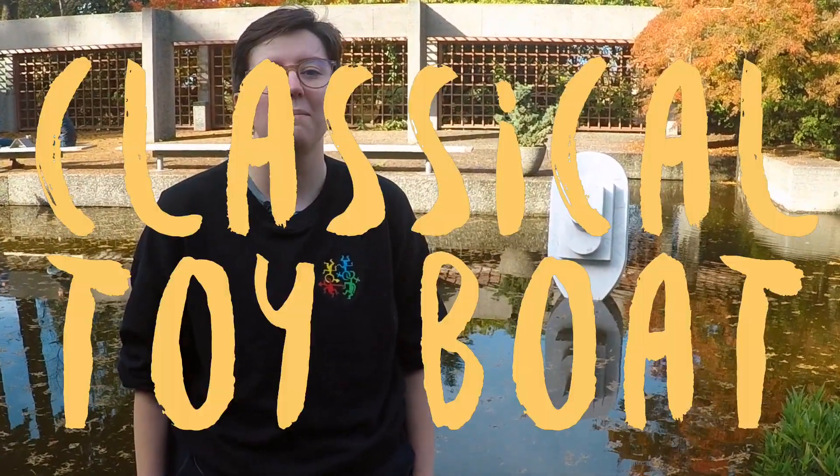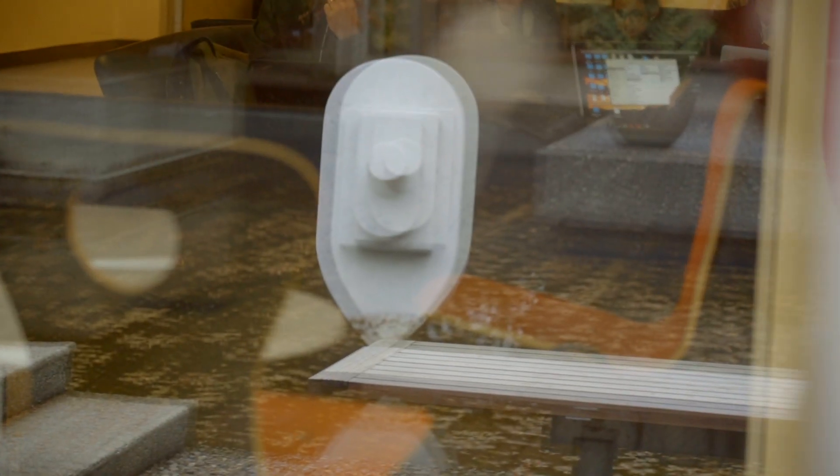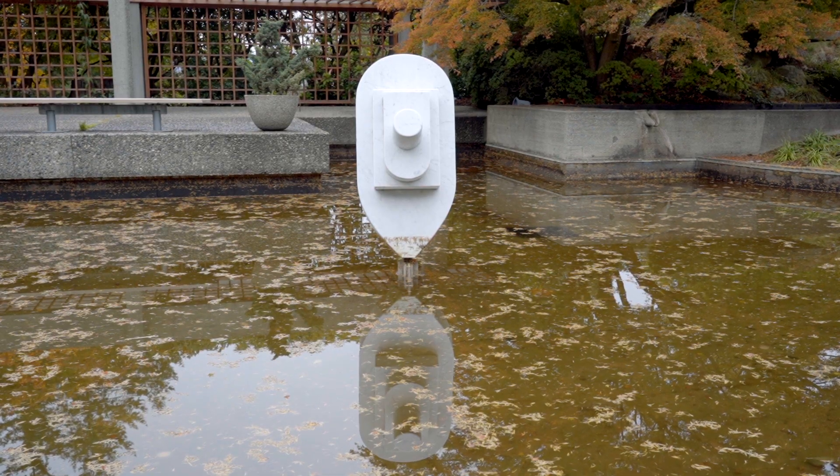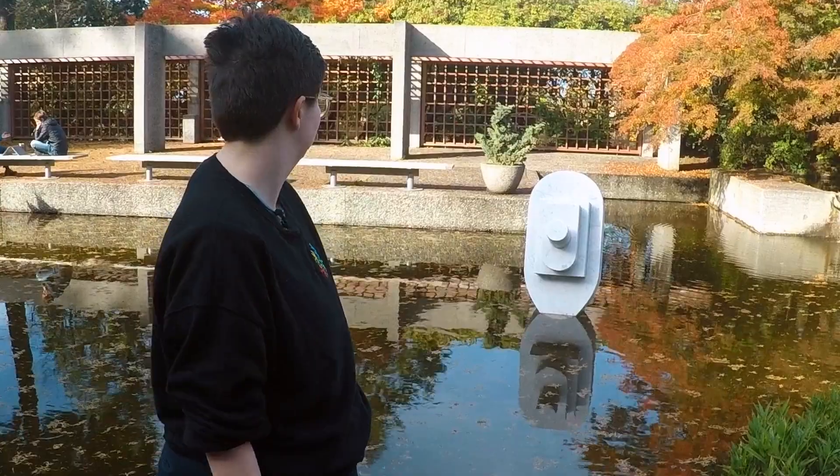We're here at the second stop on our art walk at Classical Toy Boat by Glen Lewis. It's at the University Center Lower Level Classrooms, or UCLL. Someone once told me it was supposed to be a design of the Titanic. Pretty obviously that isn't what it's supposed to be.